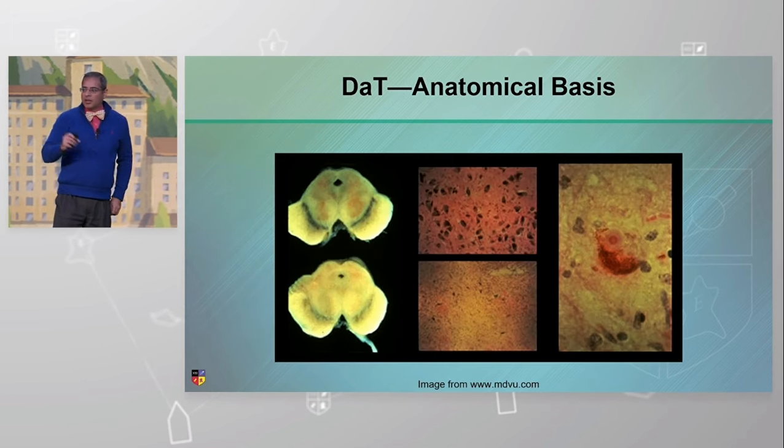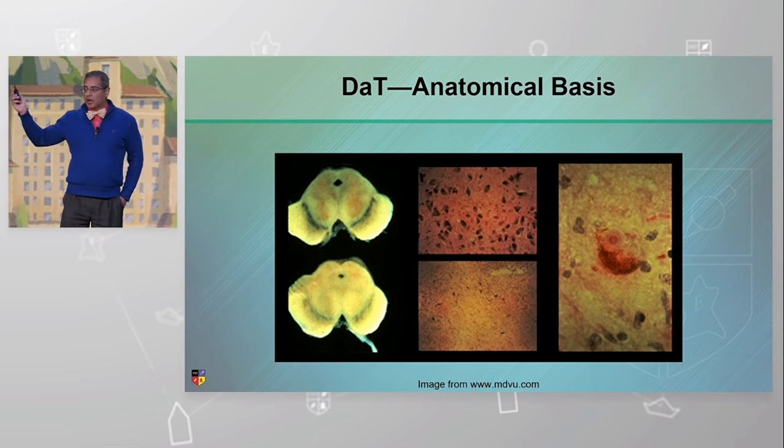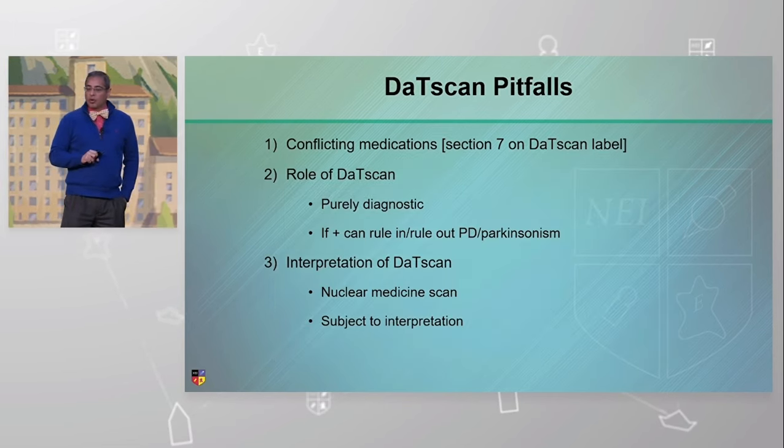So here you go — this is what you're seeing. If I see neurodegenerative disease, I'm going to see an abnormal scan. If I see a normal one, it is by definition a postsynaptic blockade, therefore a normal scan.